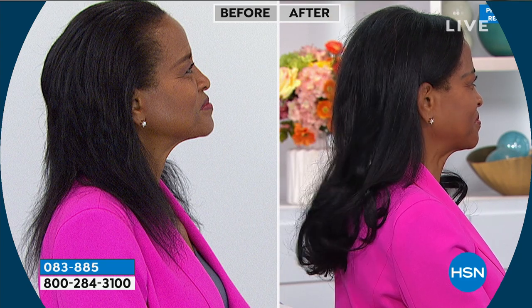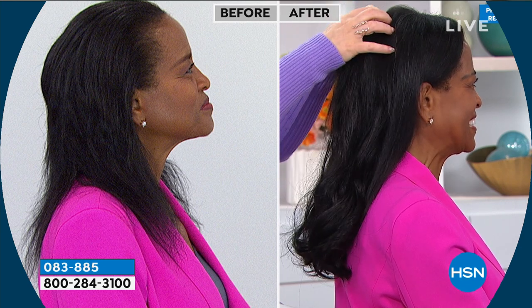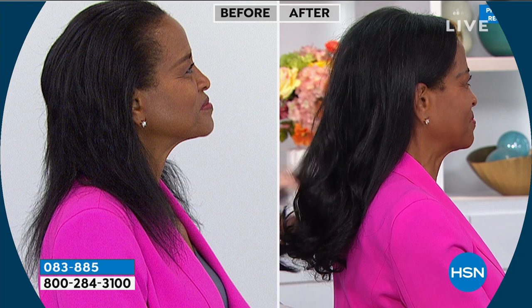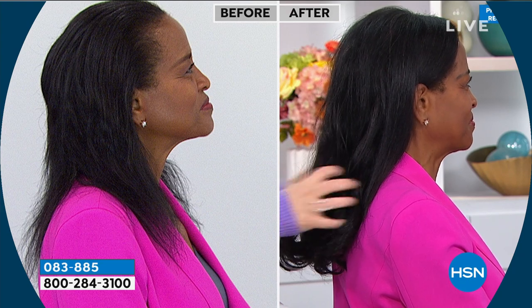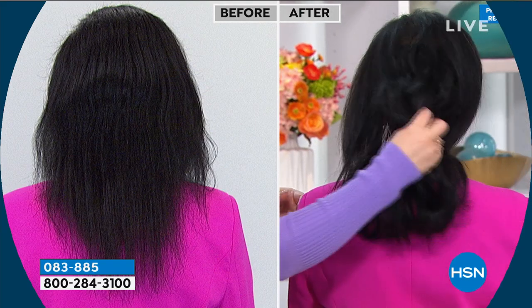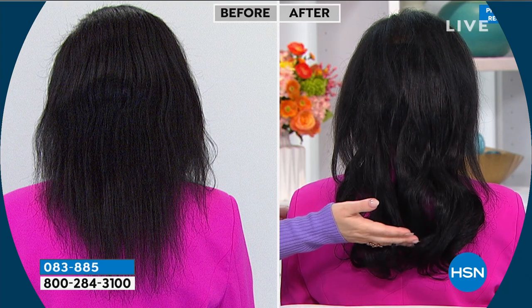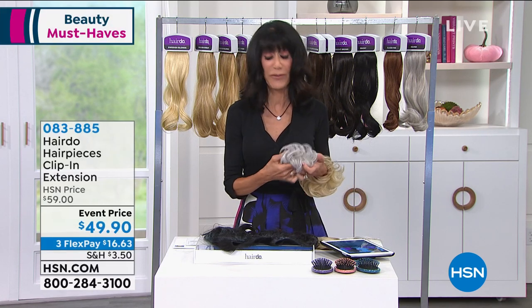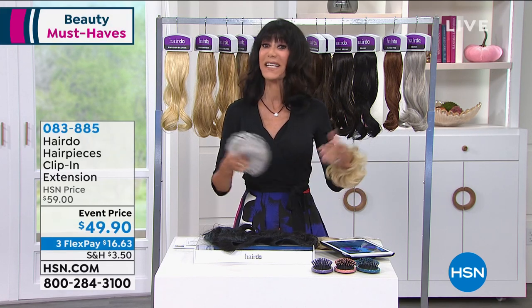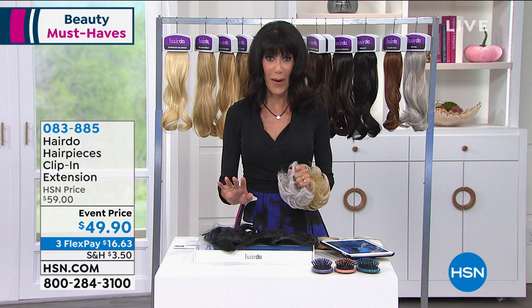Just look at the difference — she didn't have to flat iron her hair, she didn't have to damage it. She simply added in the volume and the polish she was looking for. She's a great example of somebody who not only works with us but lives and uses these pieces. Item number 083885 — your 12-inch or 16-inch — both on that incredible feature price of $49.95 with the extended return policy to the end of January.